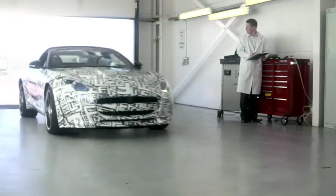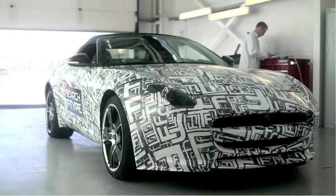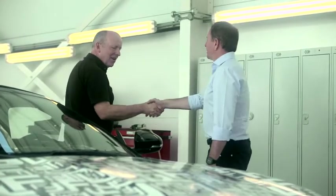I know the man behind the wheel, and nobody knows Jaguars better than him. It's Mike Cross, Chief Dynamics Engineer. Great to see you, Mike. Car sounded great on track, and even better in here. What does this new F-Type mean for Jaguar?